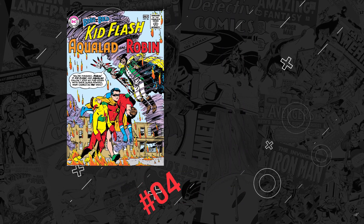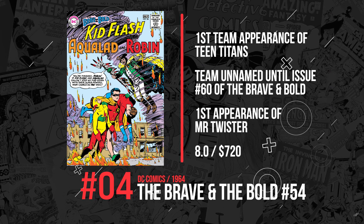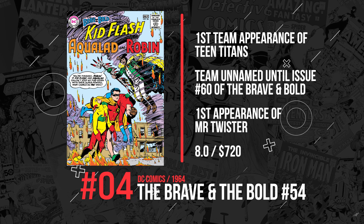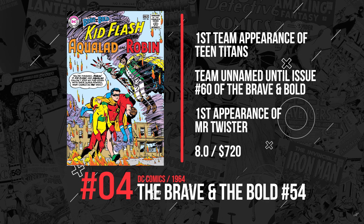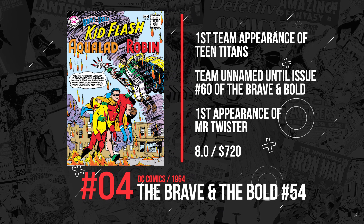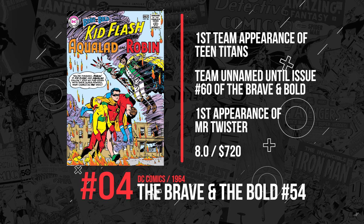Number 4. Before they were the Teen Titans, they were in Brave and Bold #54, published in 1964 by DC Comics. This features the first team appearance of the Teen Titans; however, they wouldn't be named until issue 60. This also has the first appearance of Mr. Twister. An 8.0 sold for $720.